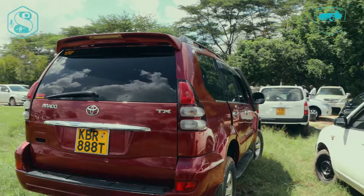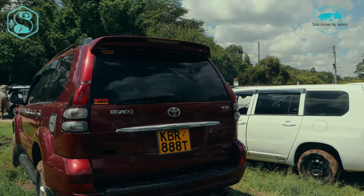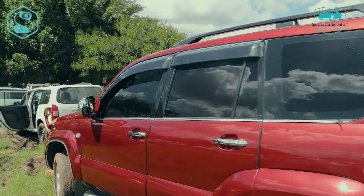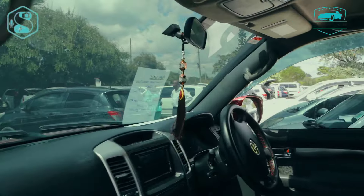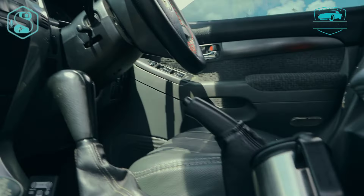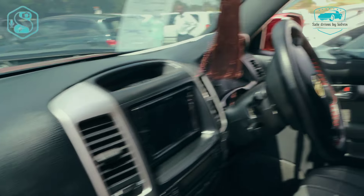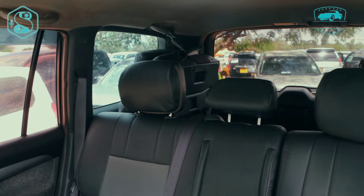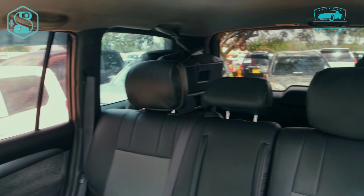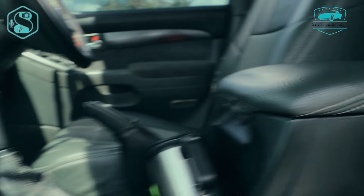From the back, this is the Prado J120 — this is how it looks. Looking really nice. The vehicle registration number being KBR 8888T, and it's kind of very, very nice — the philosophy of the red car. Is this red or maroon? It's kind of a four-wheel drive unit. This is how it looks from the inside of the car, and this is the back of the car. It has extensional seats — if you have a number of people that you want to add on your journey, look no further because this car is here for you.